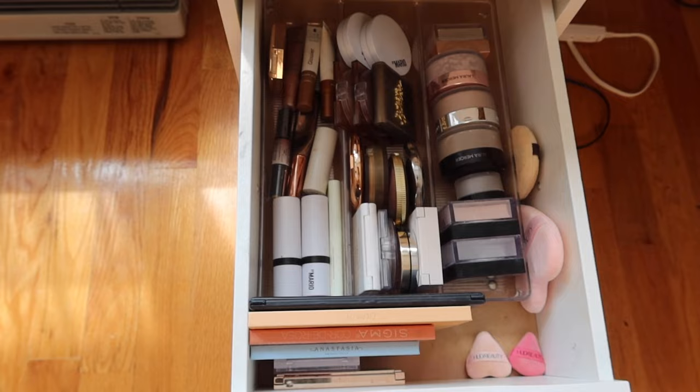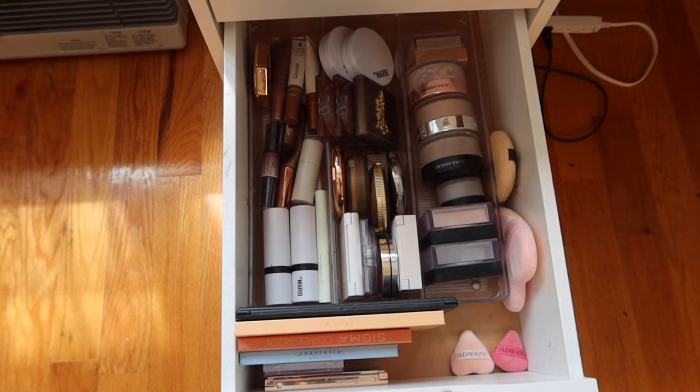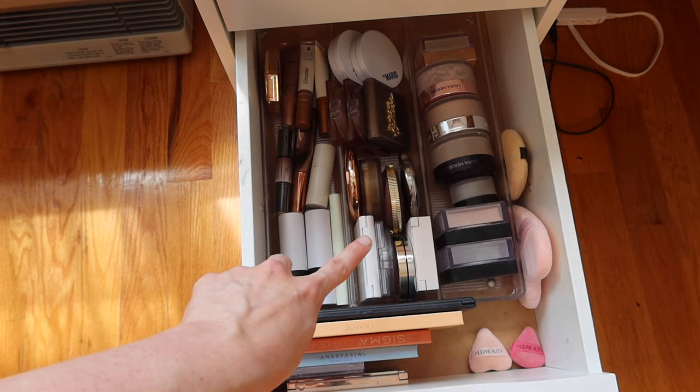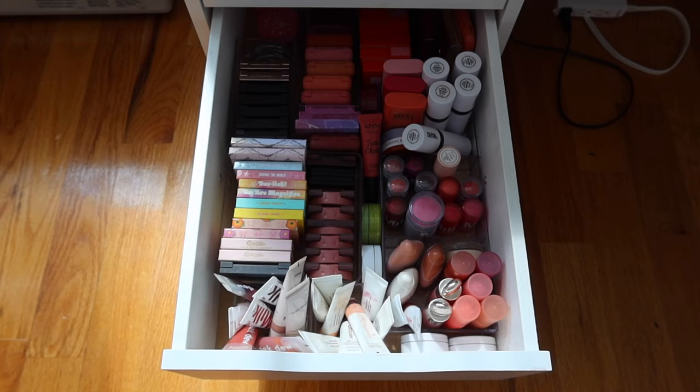This drawer is still pretty full but I really do use everything in it, so I'm still pretty happy with what we got rid of. We have loose setting powders, powder puffs, powder bronzers, cream bronzers, compact translucent powders, and some different palettes in the front.